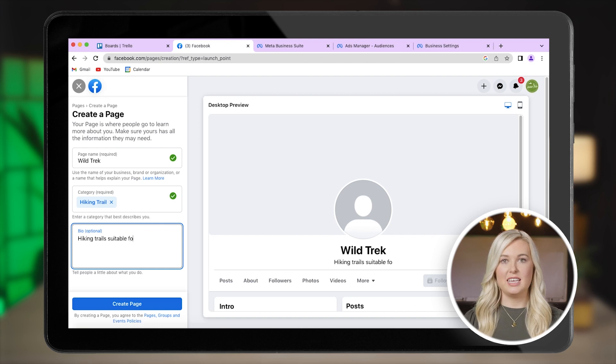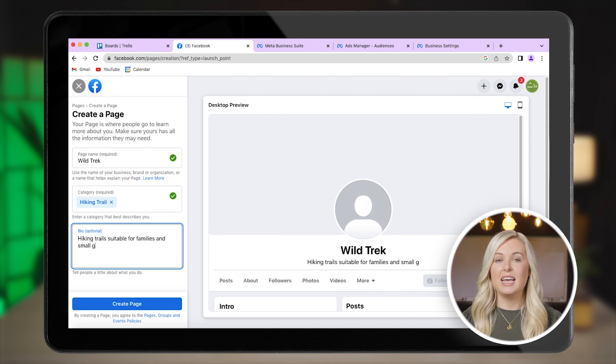Once your category is set, add a quick overview of your business. Make sure to include what your business does and who it's for. For example, if you own a hiking tours business, is it suitable for families?